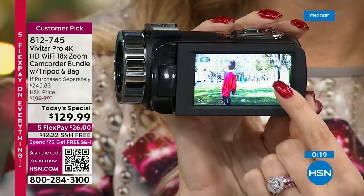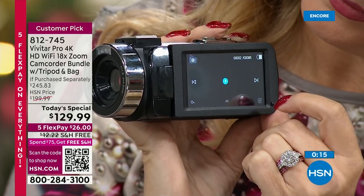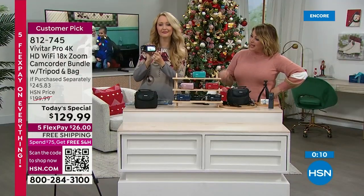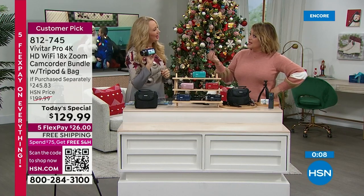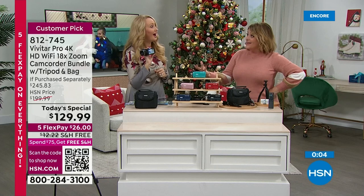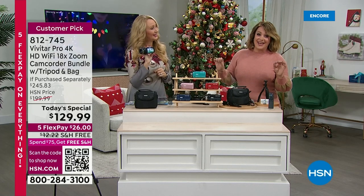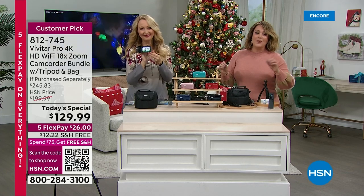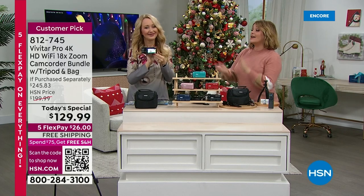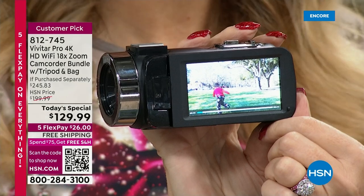If you buy this, you get free shipping and handling for the rest of the day — once you spend that first $75, HSN honors free shipping on all your purchases. Item number 812-745. What we missed most are those memories — now we value them even more. Never miss out again. Easy to upload, easy to share with that dedicated built-in Wi-Fi. Vivitar, a legacy brand since 1938.